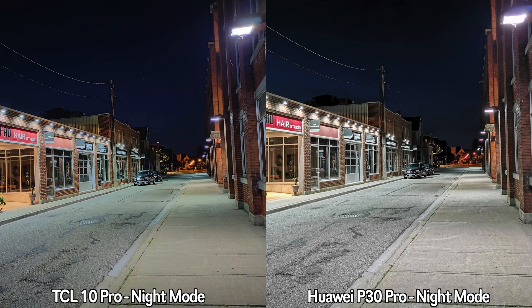As for nighttime recordings, even though the TCL 10 Pro produces brighter videos, it brings a lot more noise into those videos. So for video recordings overall, I feel the Huawei P30 Pro does better — I'll let you guys watch those recordings and I'll be right back.